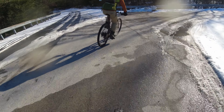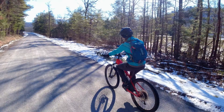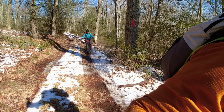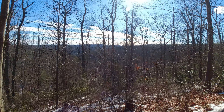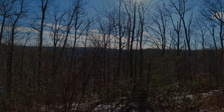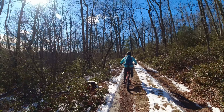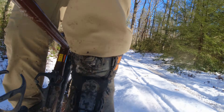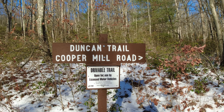Heading towards the dirt. Leah has the camera today — she's always in front of me now on the e-bike. As we started the ride, it was evident that conditions were going to vary greatly throughout. We ran into anywhere from dirt to up to two inches of some slushy white snow, coming out of Duncan Trail.